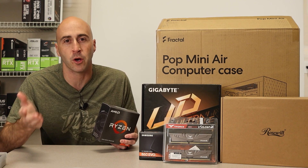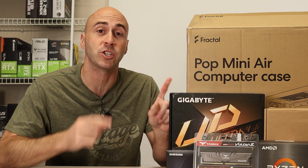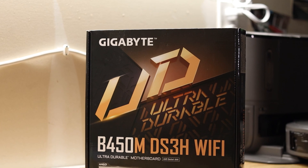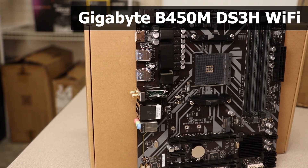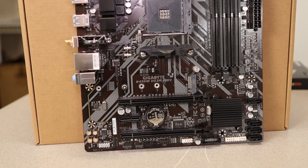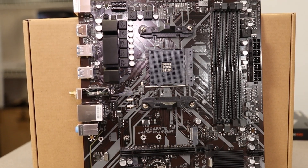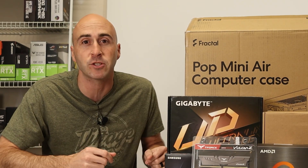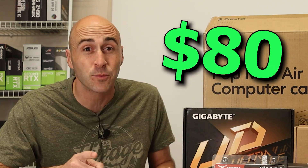The 5500 is only PCIe 3.0, and at this price range I don't think you should go with 4.0 or 5.0 even though they're available. Because of this limitation I decided to go with the B450 motherboard, which is also limited to 3.0. The board I have here is the Gigabyte B450M DS3H Wi-Fi. It's a micro ATX board that supports Ryzen 5000 series processors out of the box, has four RAM slots, space for an M.2 NVMe SSD, two 5-volt addressable RGB headers, and built-in Wi-Fi — all for only $80.